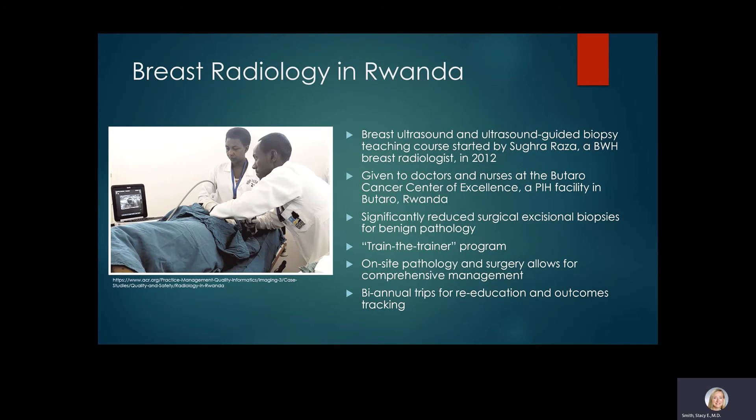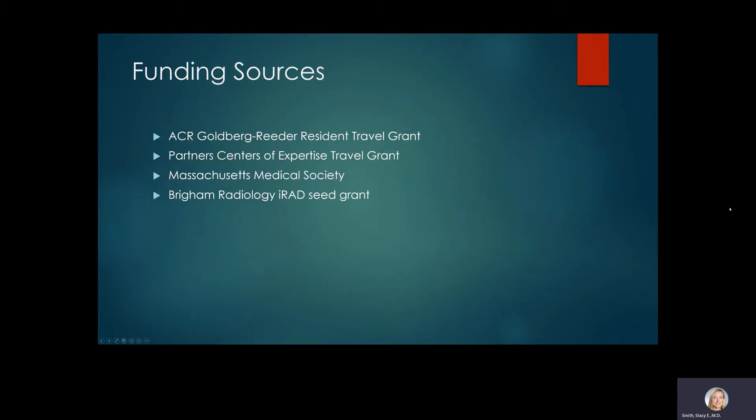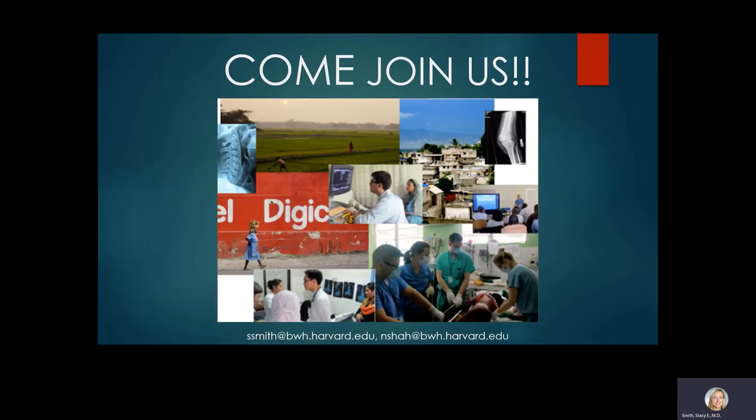Another ongoing program is breast radiology in Rwanda, started by Dr. Sugur Raza — a Brigham radiologist in breast imaging — in 2012. This is an ultrasound and ultrasound-guided biopsy teaching course given to doctors and nurses at the Bataro Cancer Center of Excellence, a Partners in Health facility in Bataro, Rwanda. This has significantly reduced surgical excisional biopsies for benign pathology and emphasizes a train-the-trainer program. They have on-site pathology and surgery allowing comprehensive management, with biannual trips for re-education and outcomes training. We have several funding sources including the Brigham Radiology I-RAD seed grant. Come join us — we think you'll find your niche.